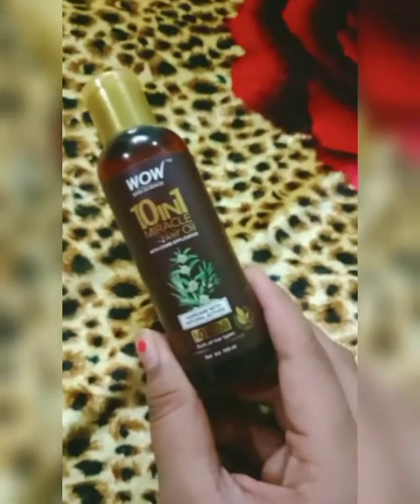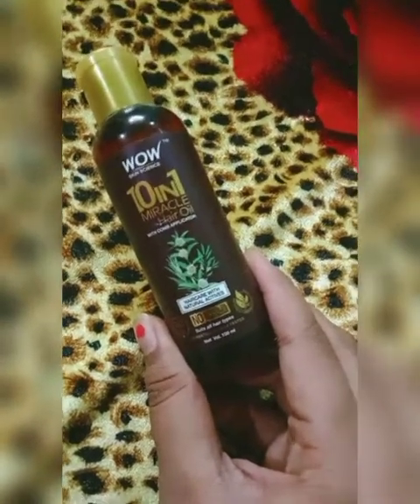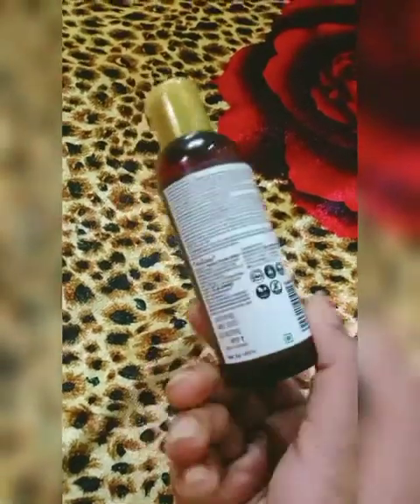I will show you the best hair oil — if your hair scalp is dry, buy it. I will show you the link in the description.